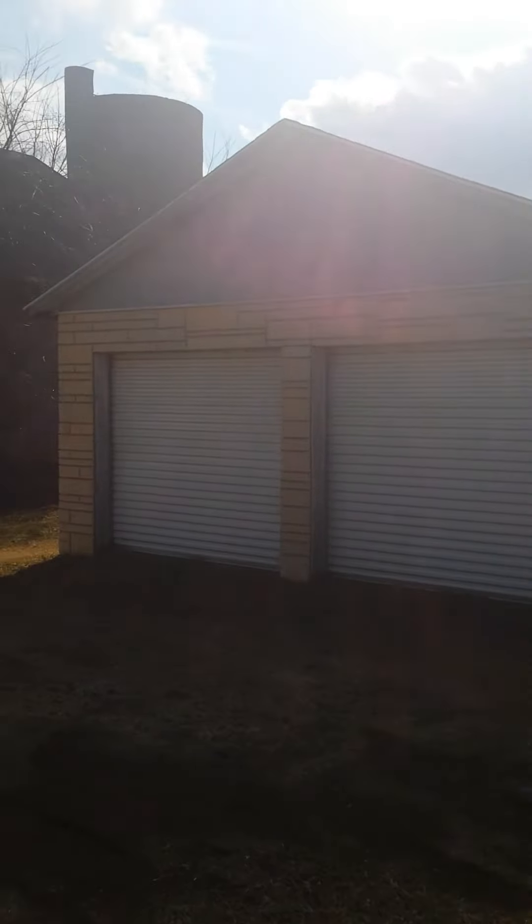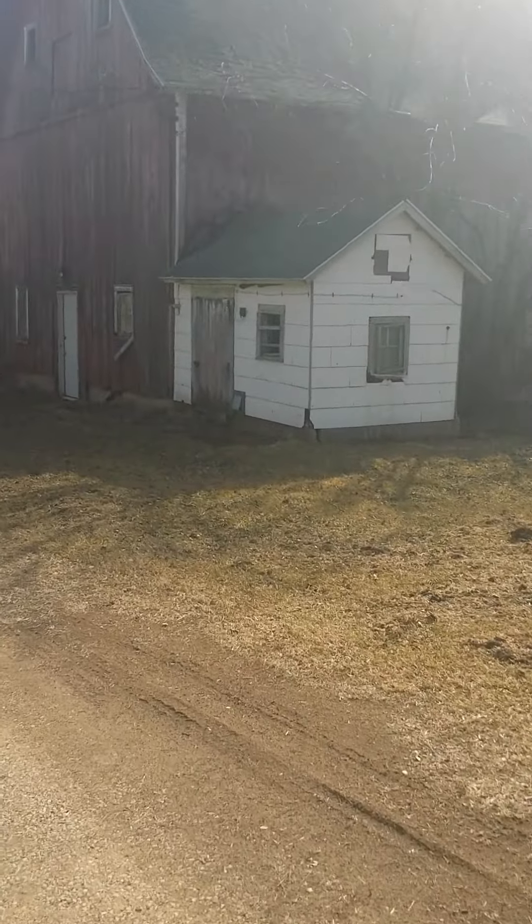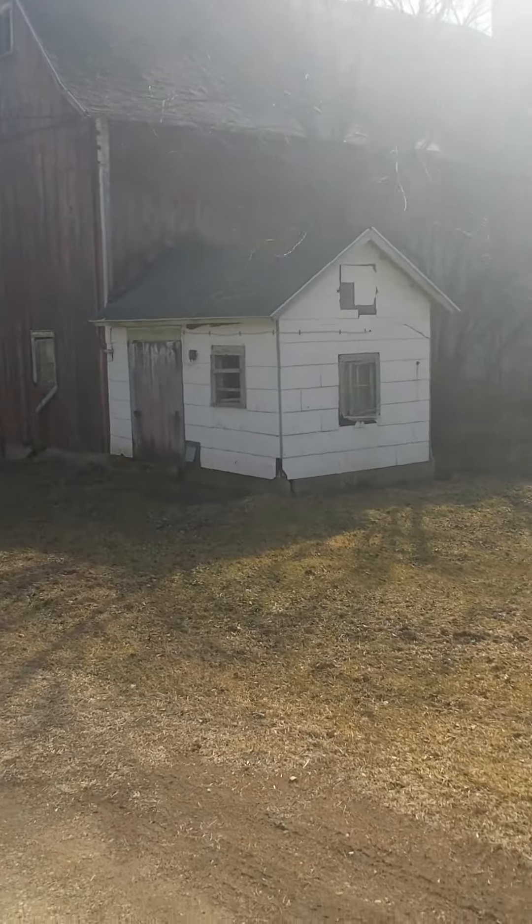Here's one of many outbuildings that come with the property. And of course you got the barn — you can do whatever you want with that.